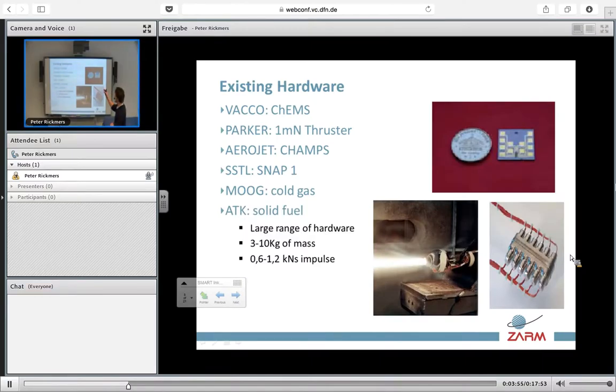After liquid and cold gas, we go into solid fuels, either in the way of cartridges or a small spherical fuel cell, in a large number of hardware available from 3 kilograms up to 10 kilograms of mass. This is already a bit outside the range of a CubeSat, but the smaller ones are definitely in range. The advantages of solid propulsion are obvious: it's reliable, usable, and very common as a single system. However, it's not reignitable and it's one use only. The impulse goes from 0.6 to 1.2 kNs, which will be very large for a CubeSat, but the system does exist and it can be miniaturized.